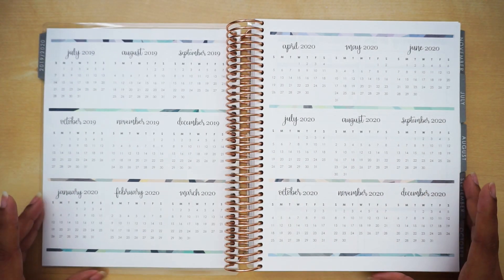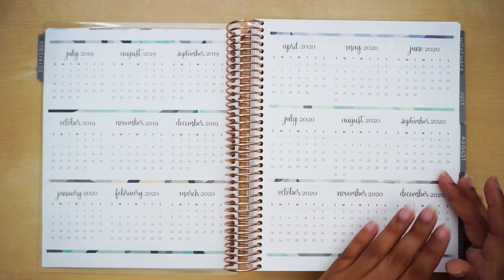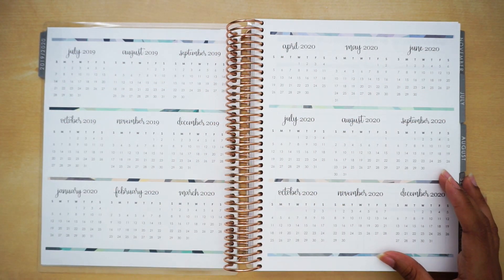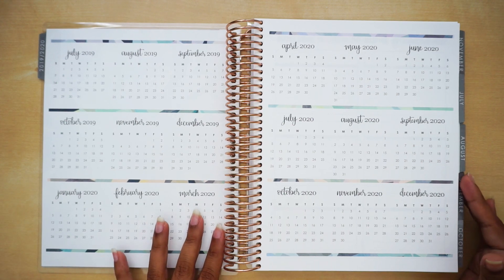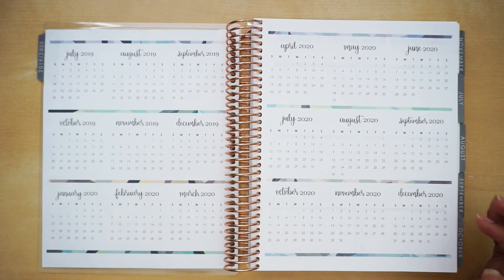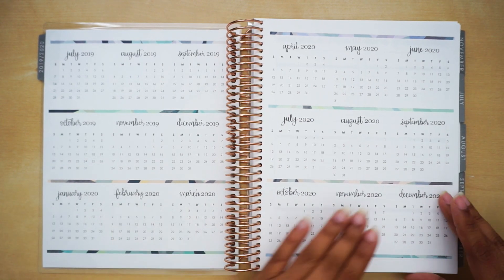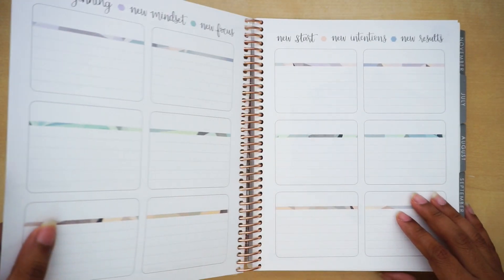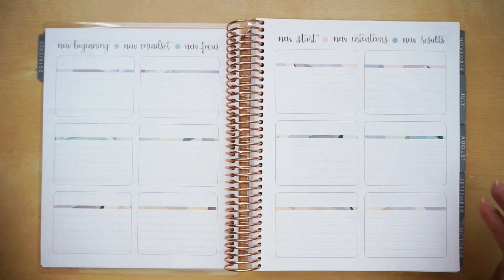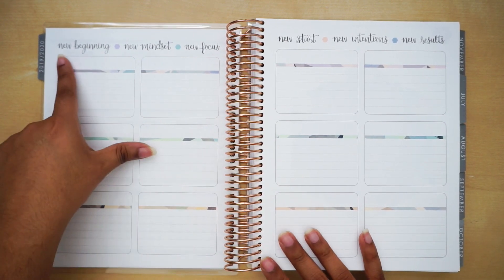Next we have your year-at-a-glance calendar — you have your 2019 and then 2020 right over here. You do have kaleidoscope strips going across the months. At the beginning I was not feeling it when I was watching videos of people who got the preview planners, but staring at it now it's actually pretty cute. I feel like it's very muted down, which is something I like.